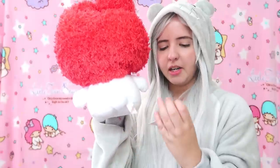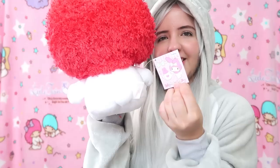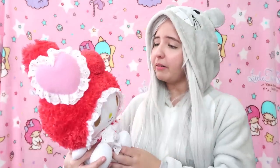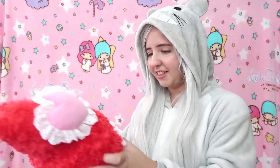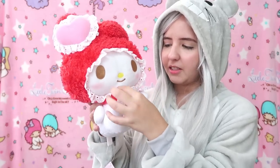It's super super cute, the fabric is so soft. She has a little tail too, and here is the tag. I don't know what I'm going to do with all of this — I just feel like I'm in a plushie paradise! I love the fabric they used for both of these My Melody plushies.